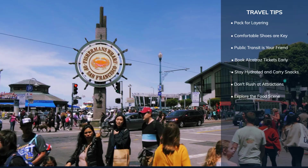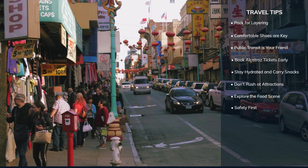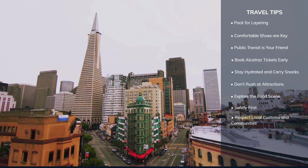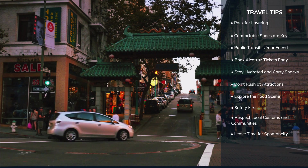Like any major city, be mindful of your surroundings, especially in crowded tourist areas. Keep your valuables secure and be aware of street traffic when walking. San Francisco is known for its diverse and inclusive culture — respect local customs, communities and neighbourhoods as you explore. While it's great to have a plan, some of the best experiences in San Francisco come from spontaneous discoveries. Leave some room in your schedule to explore local shops, cafes and unexpected attractions.